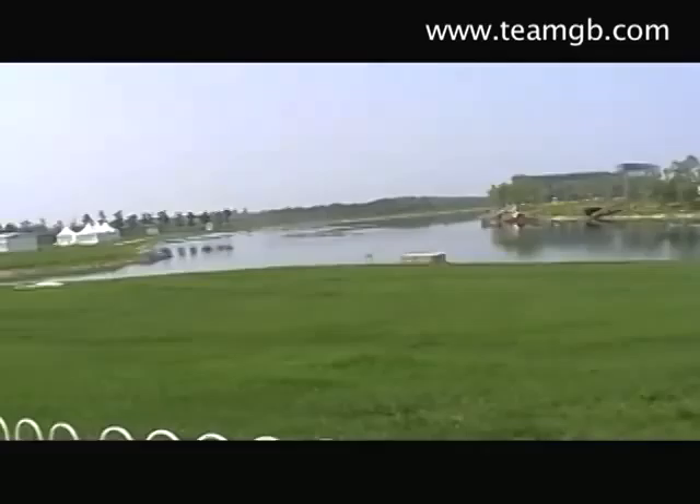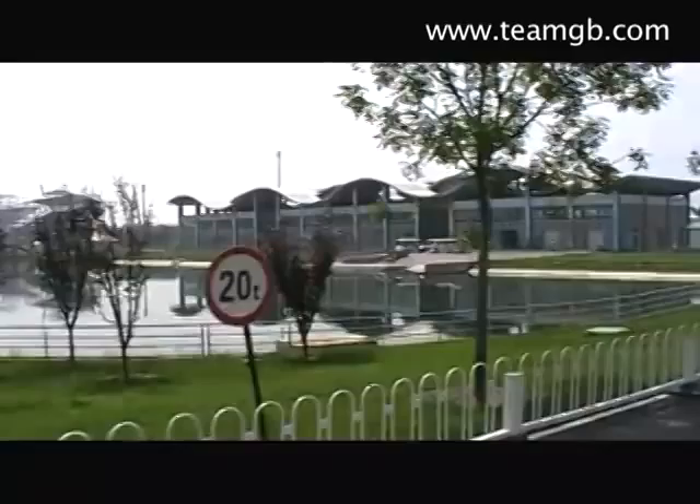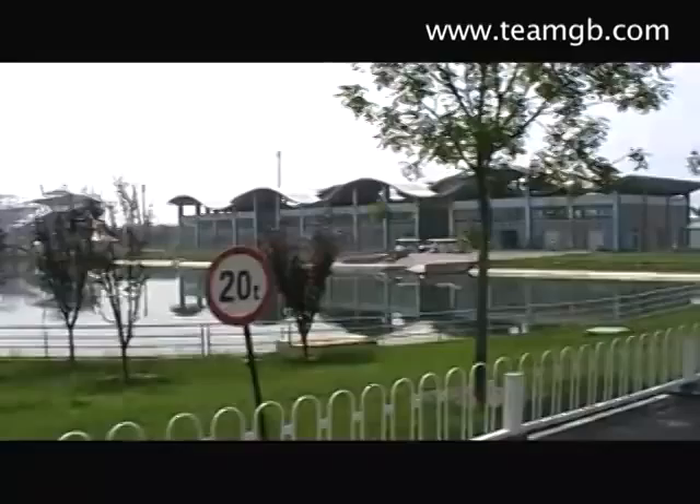That's the big warm-up lake for the Regatta Lake and at the moment we can go in there — I don't know what it'll be like at the games. And then over here, that's our building and that's the canoeing course. They're just building the stands and they're nearly finished. It's been quite amazing watching them do it.